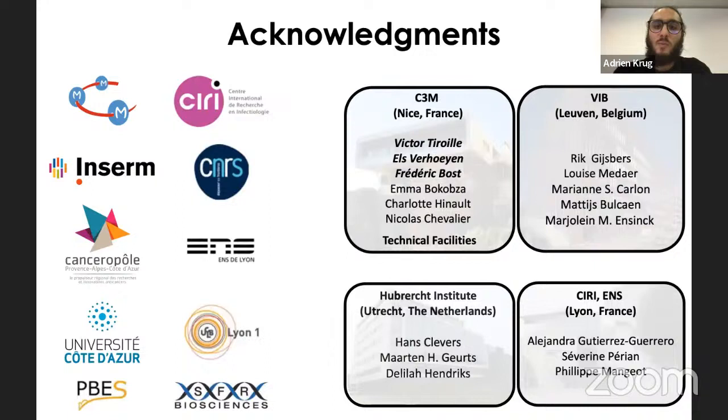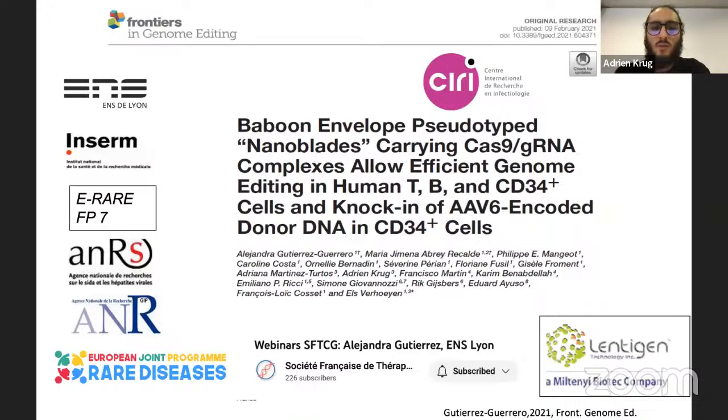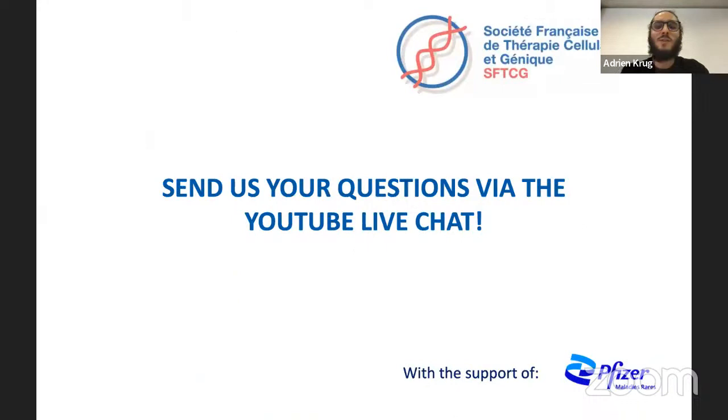The presenter thanked Victor, Else, and Frédéric, as well as collaborators from the C3M, VIB Institute, and other institutions. A publication presenting all this work on nanoblade efficiency in murine and human organoids is available, and the work of Alejandra on nanoblades in hematopoietic cells — stem cells, T cells, and B cells — is also available as a separate webinar from the SFGCT.